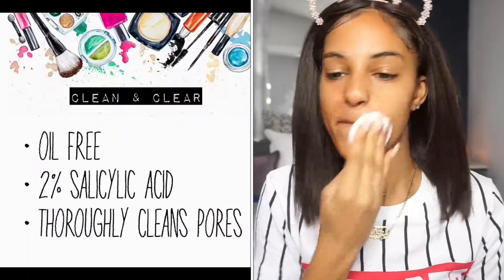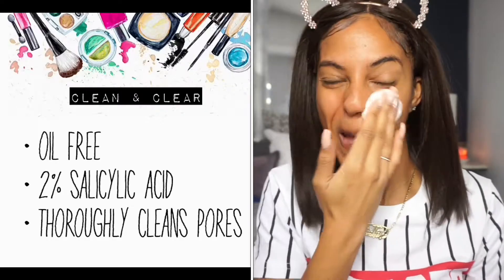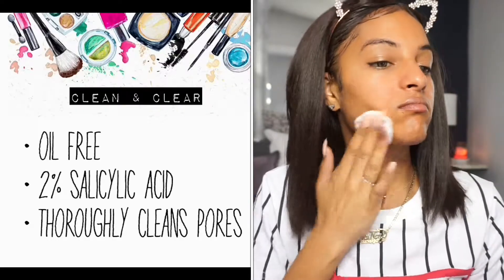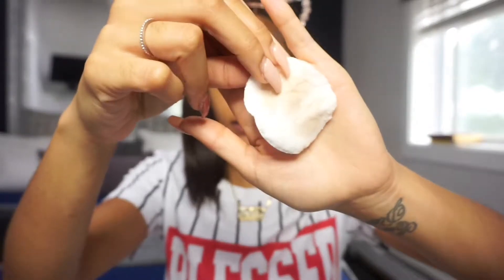The first product I like to go in with is a toner or an astringent. The astringent I'm going in with now is the Clean & Clear Deep Cleansing Astringent. This product is oil-free — I love anything oil-free, especially since my skin provides more than enough oil for itself. It contains two percent salicylic acid for acne-prone skin and is known to thoroughly cleanse your pores. This is definitely my backup plan if I miss any makeup or dirt the night before, and as you guys can see, my face had a little dirt — so definitely useful going in with this before makeup.